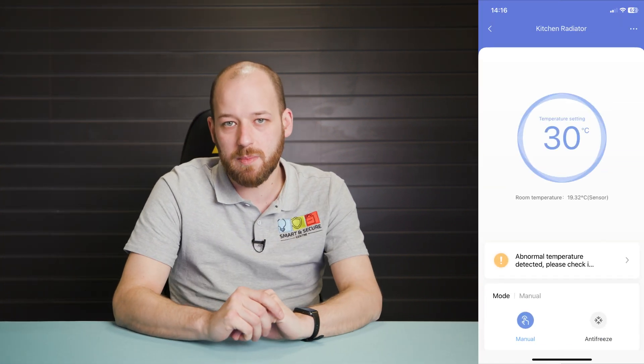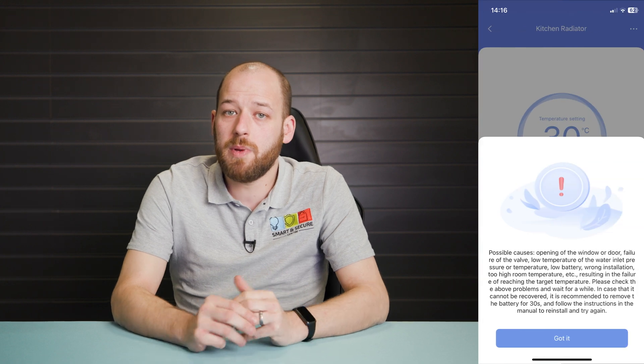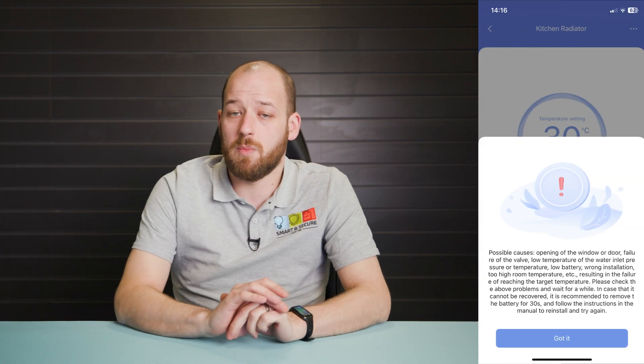Now, if you go to the room that you're getting alerted about and there's nothing wrong — as in your window's not open and your radiator's heating fine — there's nothing to worry about with this message. But there could be a few things causing these messages to come up, and mainly it's just there to tell you that the thermostat temperature and the room temperature are different, and this could be caused by loads of things.